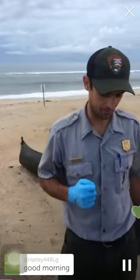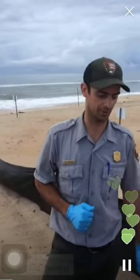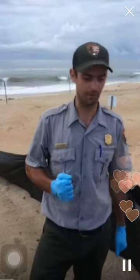This nest boiled three days ago. By boil I mean a lot of hatchlings came out at one time, which is what we want to see. We'll go ahead and take a look and see if there are any hatchlings left inside or if they all made it out.